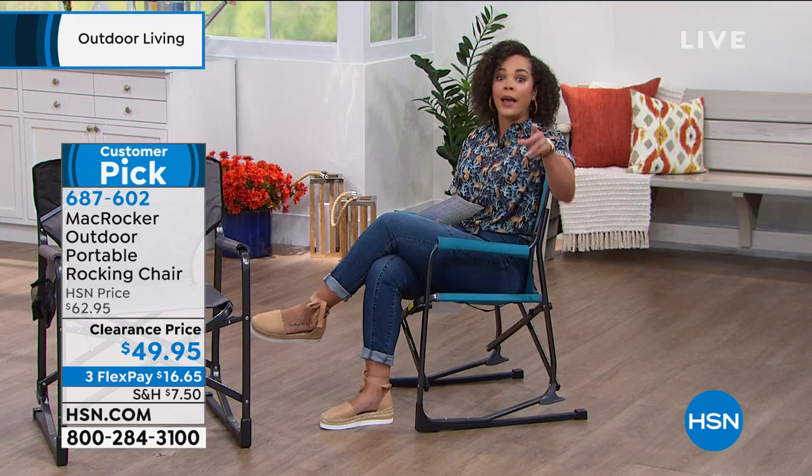That's proof of the quality — it passes the beach test with water, sand, and everything that can mess it up. Lou says you can take this to the beach and you'll be fine. If you want it, we're running out of time. It's a customer pick — read the reviews, 30 days to try it, you're going to love it. Item 687-602. Lou will be back several times in our two-hour show.